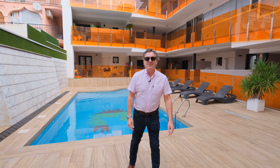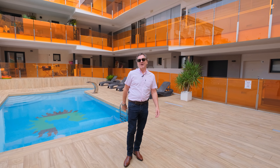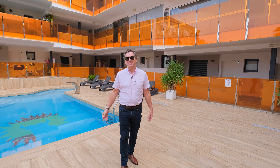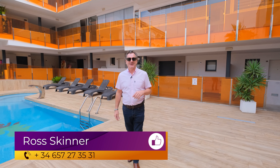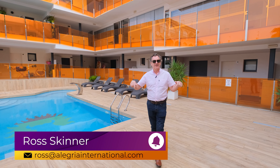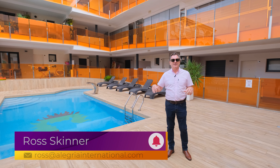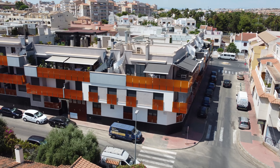Hello everyone, good morning and a very warm welcome to Alegria Real Estate YouTube channel. My name is Ross, the International Sales Manager for Alegria Real Estate, and today we're actually in one of our own buildings that we built in approximately 2015. It's called Alegria Residential Number One.